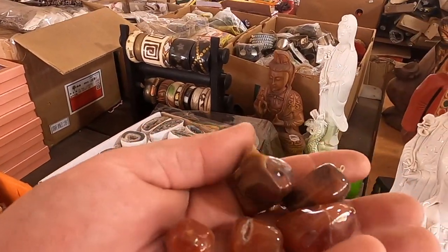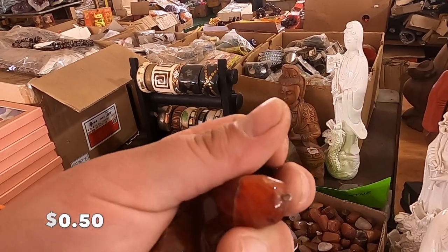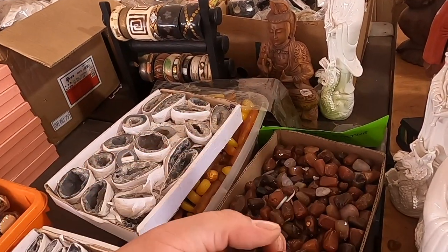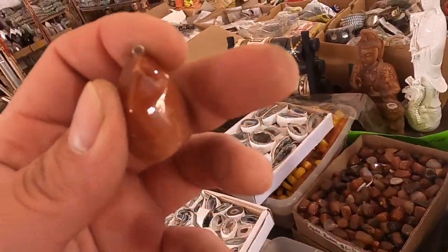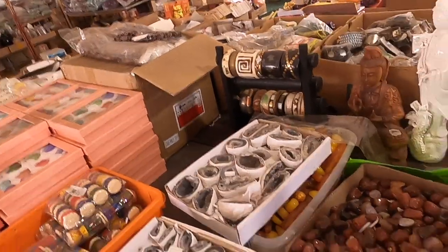Six dollars for a dozen of these - 50 cents each, just little tumbles with little base metal pin loops inside of them. I couldn't drill the hole to put the little base metal pin loop at the top regardless of whether I glued it or not, for six dollars, let alone 50 cents each.